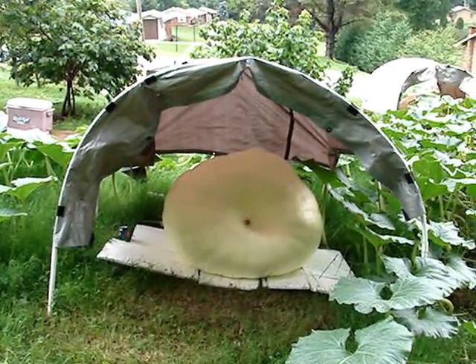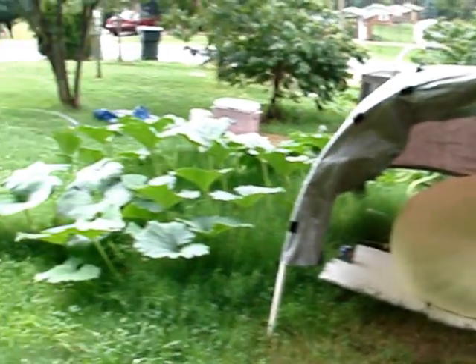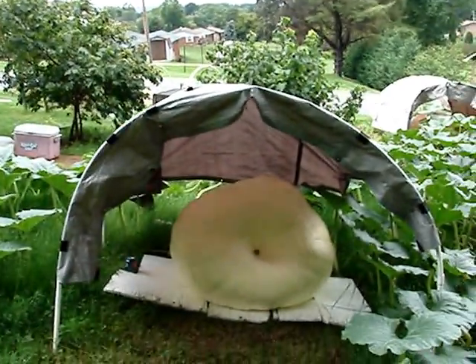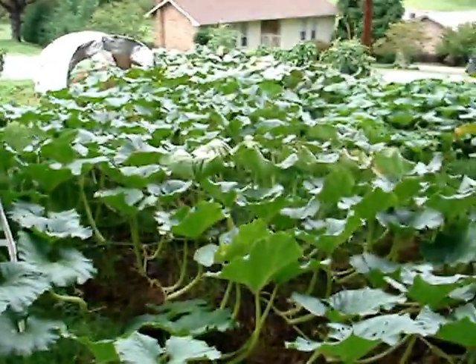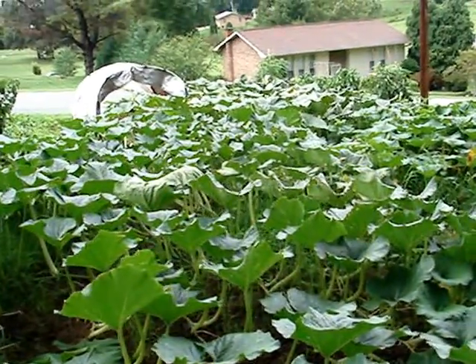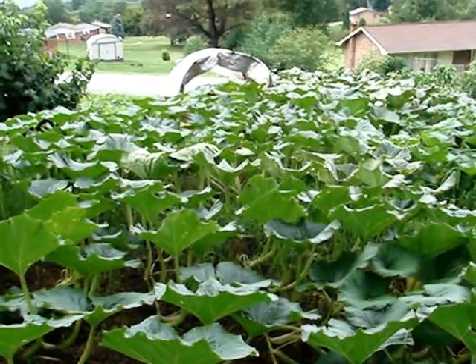This is the 1789 Wallace fruit on Day 30. Here's the plant on Day 30 — the 1789 Wallace pumpkin. Here's the plant. I don't want a shaky picture, and I don't want to get stung by the bees. I don't know if the bees will be out when it's thundering out.